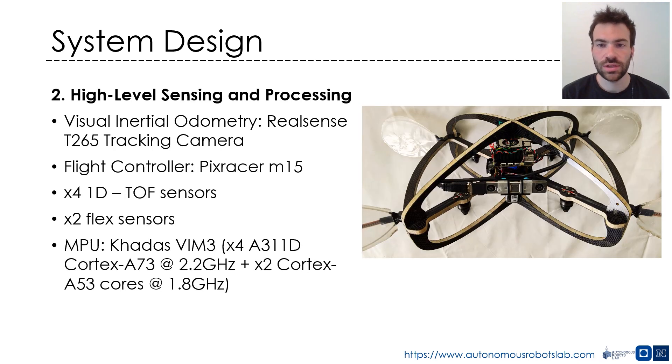Regarding the high-level sensing and processing, RMF is equipped with a RealSense T265 tracking camera that provides odometry estimation, a PixRacer M15 as a low-level attitude controller, four single-beam time-of-flight sensors providing distance measurements at a maximum range of two meters, and two flex sensors utilized for collision detection. All the presented policies and the high-level controller run on board a Khadas VIM3 as the main processing unit.